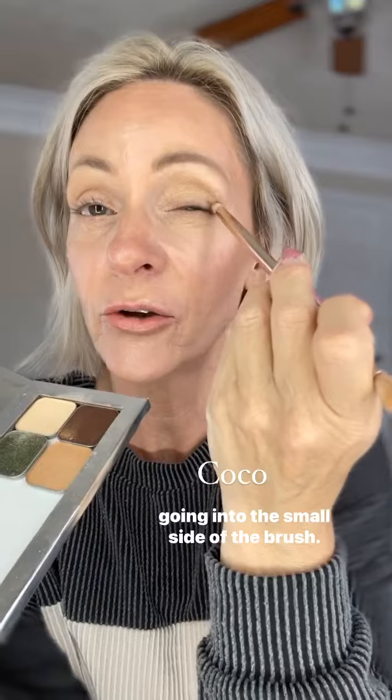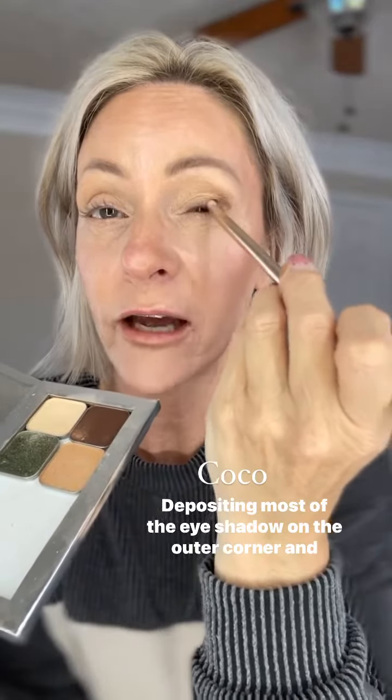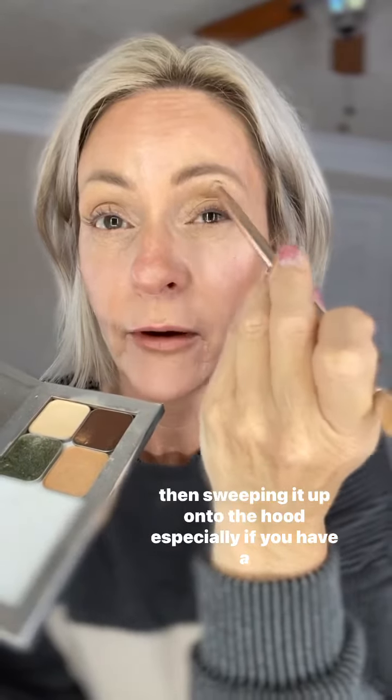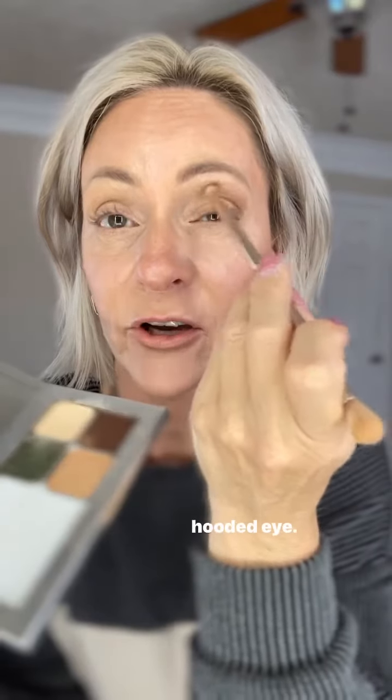Let's build up the outer corner, flipping the brush over and going into the small side of the brush, depositing most of the eyeshadow on the outer corner, and then sweeping it up onto the hood, especially if you have a hooded eye.